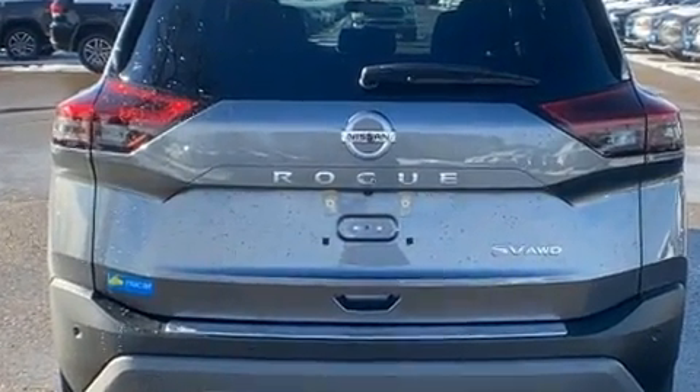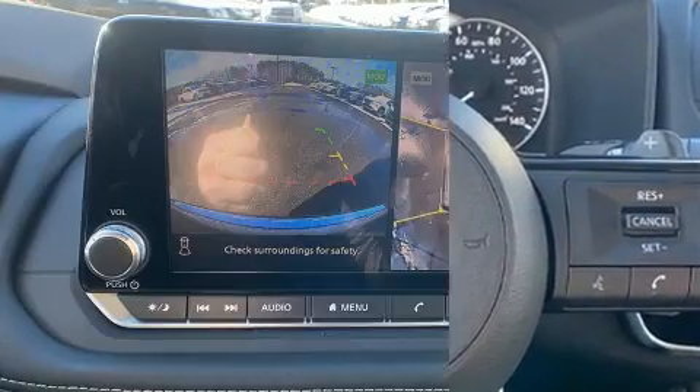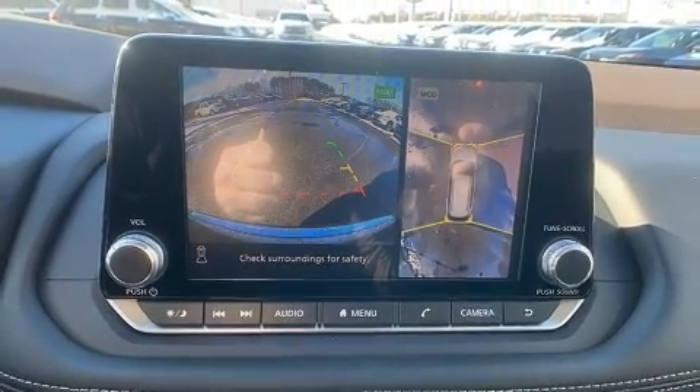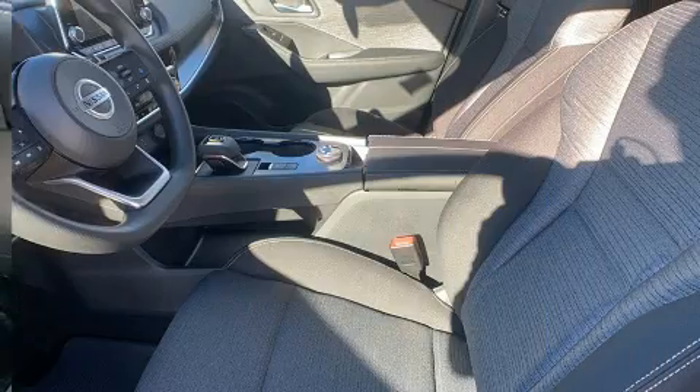It's equipped with tons of terrific amenities, but it won't break your budget. Such as remote keyless entry, delay off headlights, automatic temperature control, turn signal indicator mirrors, lane departure warning, and one-touch window functionality.